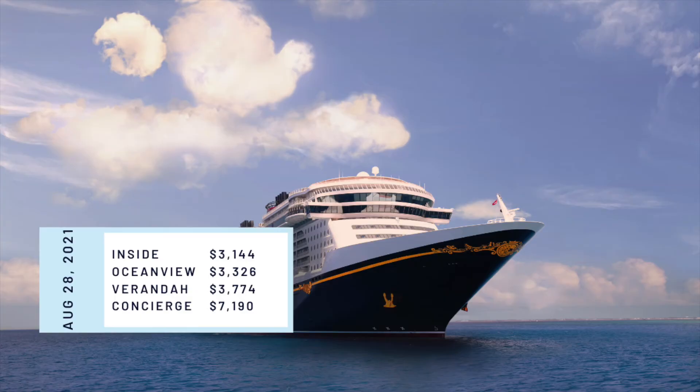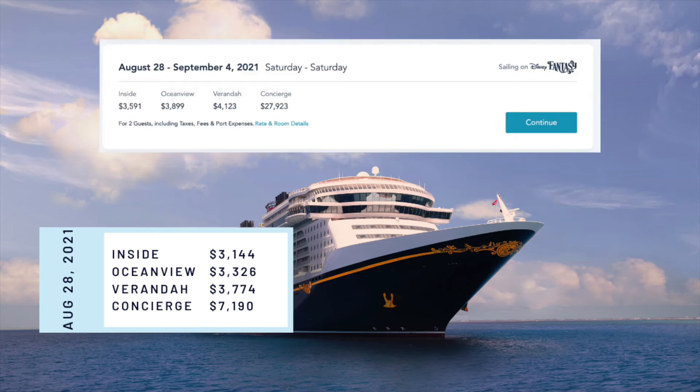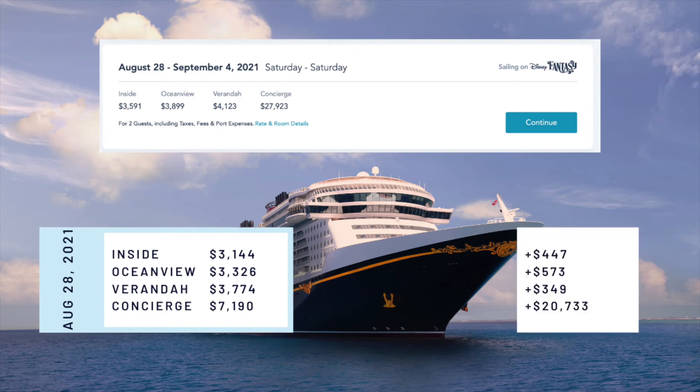Something I really want to show you is the difference between booking on opening day and waiting to book. We know what the opening day prices for the seven-night Western Caribbean cruise were. Here are the prices if you were to book that same cruise today: $3,591 for inside, $3,899 for Ocean View, $4,123 for veranda, and $27,923 for concierge — an increase of $447 for inside, $573 for Ocean View, $349 for veranda, and $20,733 for concierge.